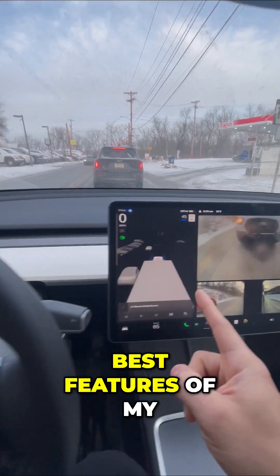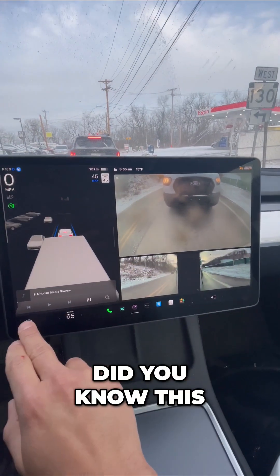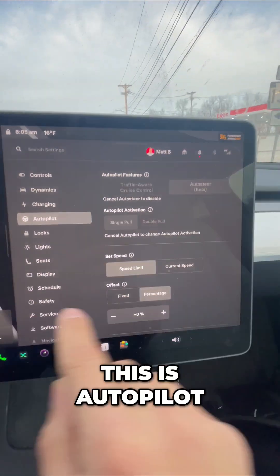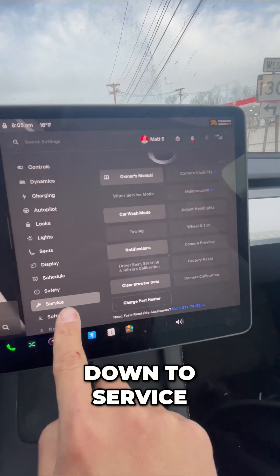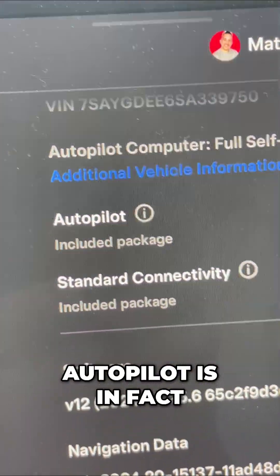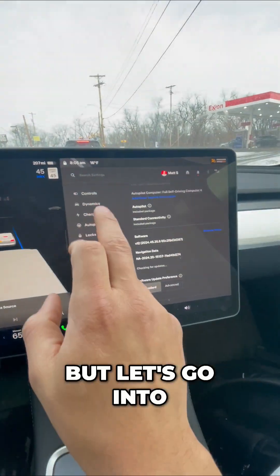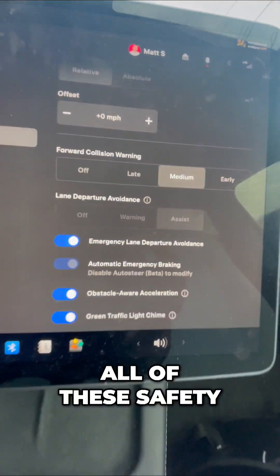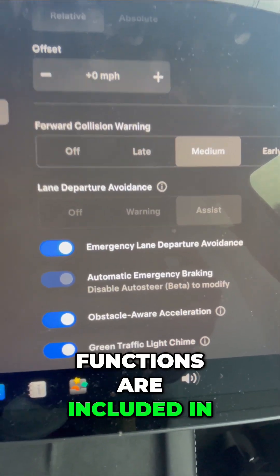Here's some of the best features of my Tesla's Autopilot. Did you know this comes included in every single Tesla? This is Autopilot. And if I go down to — actually it's software — and I scroll down, you can see that Autopilot is in fact included as a package. But let's go into some of the best and useful settings. If I scroll down, all of these safety functions are included in your Tesla.